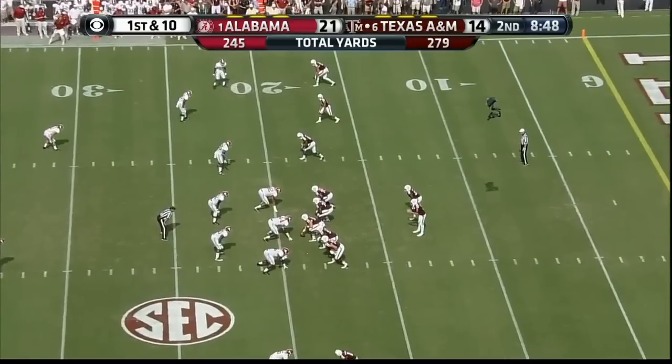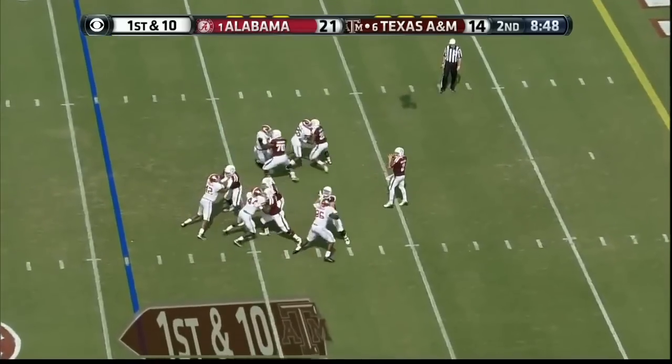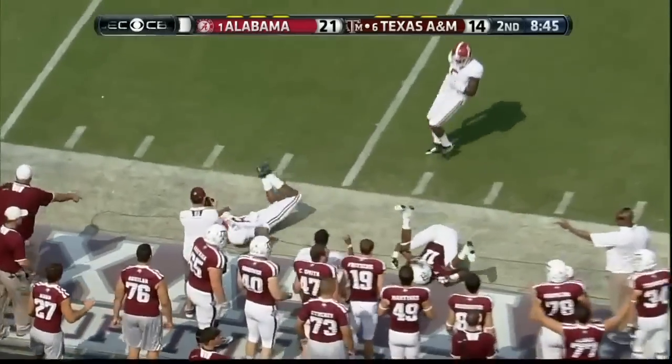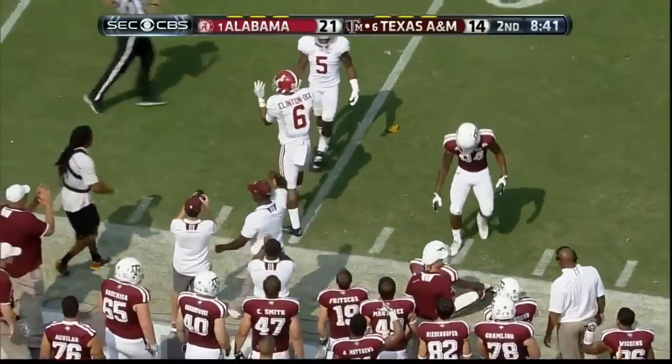Kevin Sumlin — you're saying if they get another stop, they may put another one on us. He comes near side, he's got a man open. What a bullet — no. That was a great play that time, I believe, by HaHa Clinton-Dix.